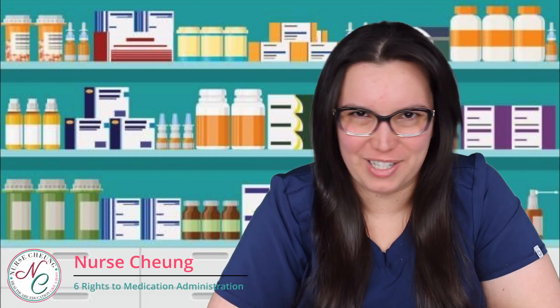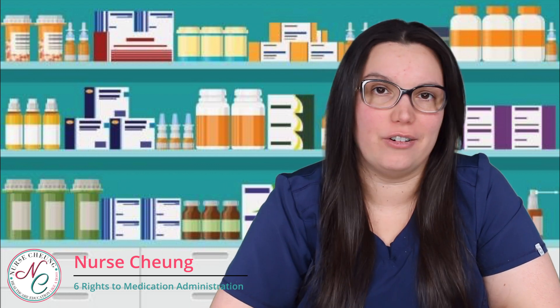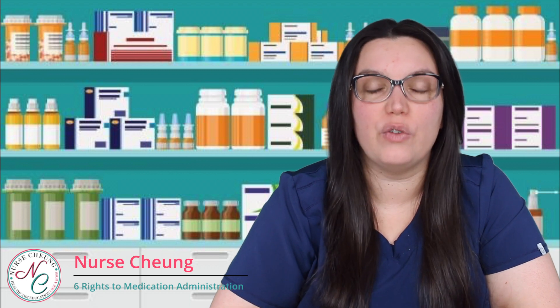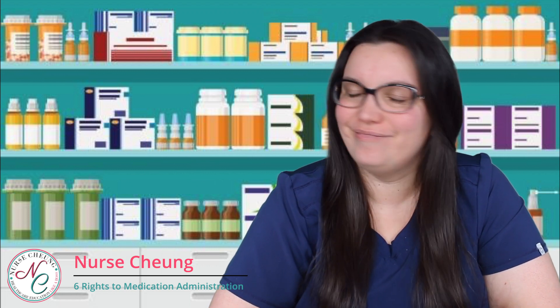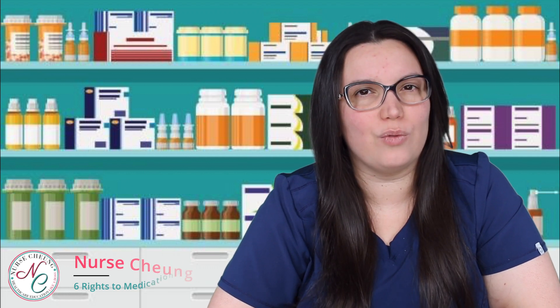What's going on all of my healthcare brothers and sisters? I hope that you are having a wonderful day. As we know, throughout America, medication errors happen constantly. However, as you know, if you follow those six rights of medication administration, it should never happen. So let's get started in looking at what those six rights are.